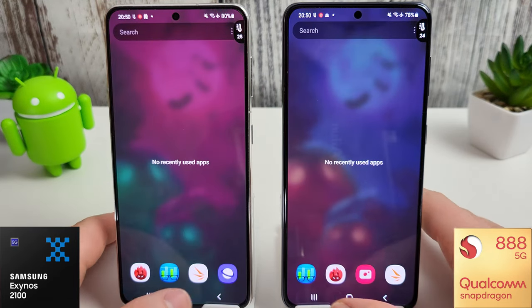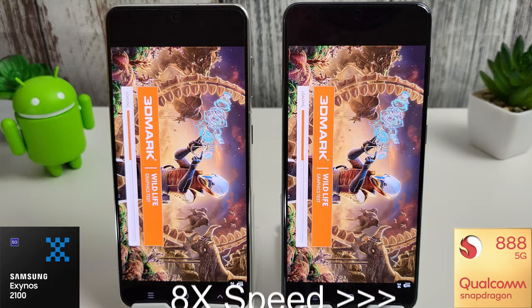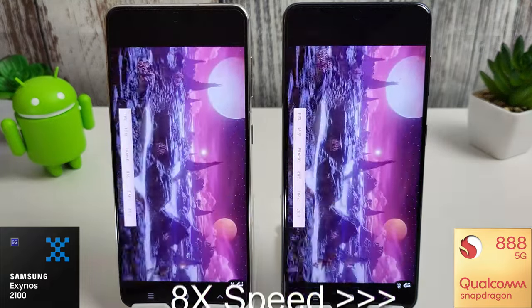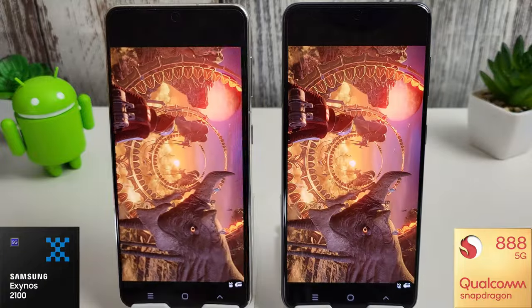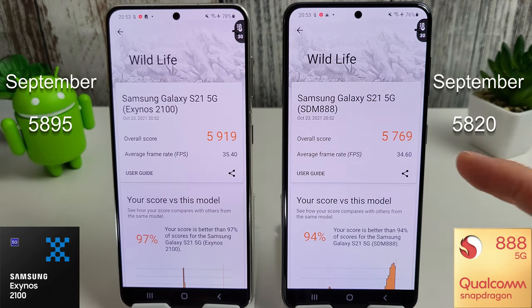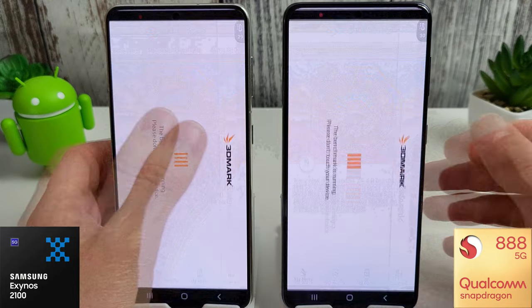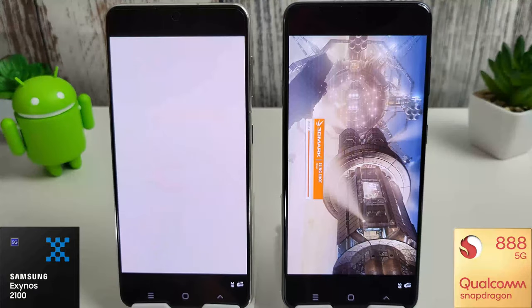The phones have cooled down and we're going into the 3DMark test, starting with Wildlife as always. The Wildlife test has finished: the Exynos has a score of 5,919, which compared to September's 5,895 is a nice little improvement. The Snapdragon has gone down to 5,769 compared to last month's 5,820. Average frame rate: 35.4 compared to 34.6. A very similar trend to what we're seeing throughout these tests — scores going down for the Snapdragon. I'm moving straight on to the Slingshot test now and I have a feeling the Snapdragon may not be maxed out.